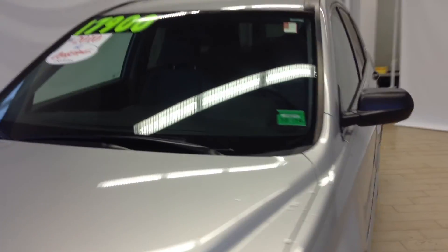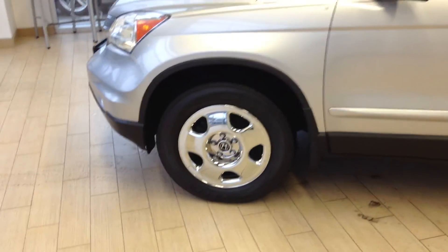I'll show you the front end here. This is extremely clean — it's a 2010 with only about 30,000 miles on it.